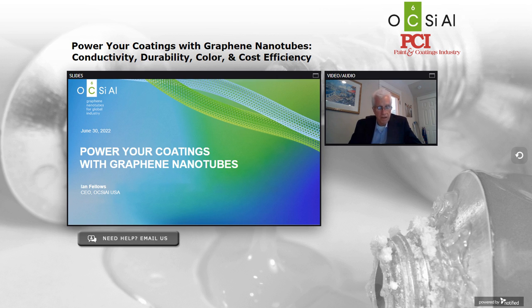Thanks for joining us today. Today's presenter is Ian Fellows. Ian is the CEO of Oxial Americas LLC and has been with the company for eight years. Prior to joining Oxial, Ian worked as a Tier 1 composites supplier to the automotive industry. Ian will be joined by one of his colleagues from Oxial for expanded formulation discussions at the end of this presentation. Don't forget to submit your questions, and now I'm excited to turn over the presentation to Ian Fellows.